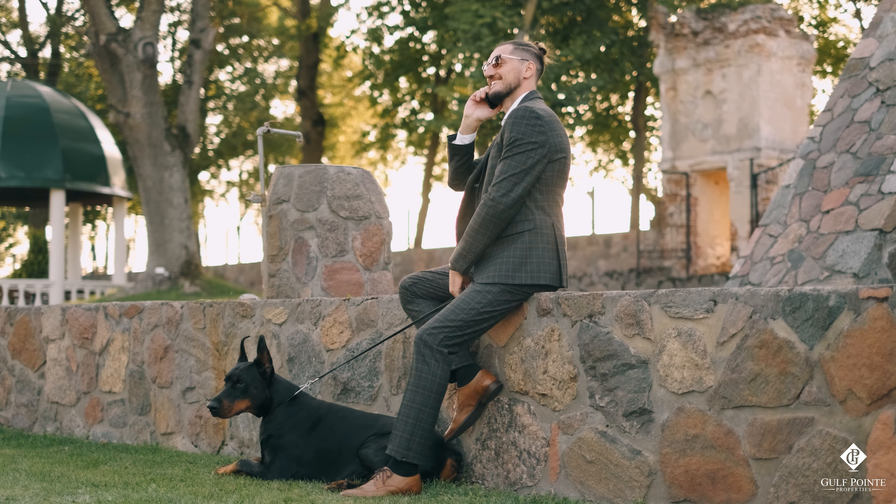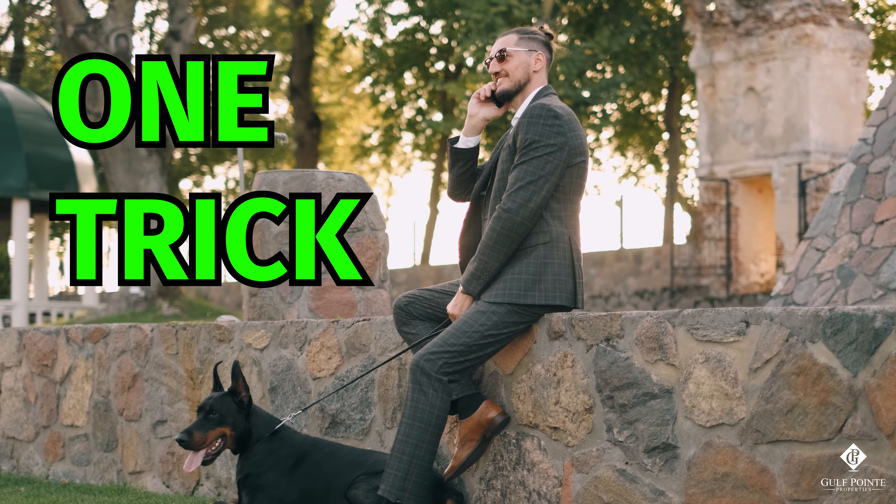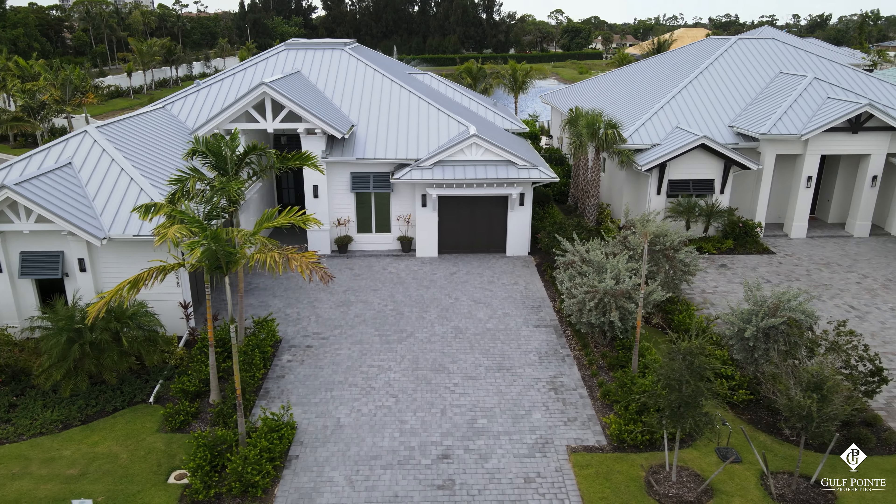In this video, we're going to learn how the wealthiest people in America use this one trick to grow their real estate portfolio and make millions or billions of dollars.